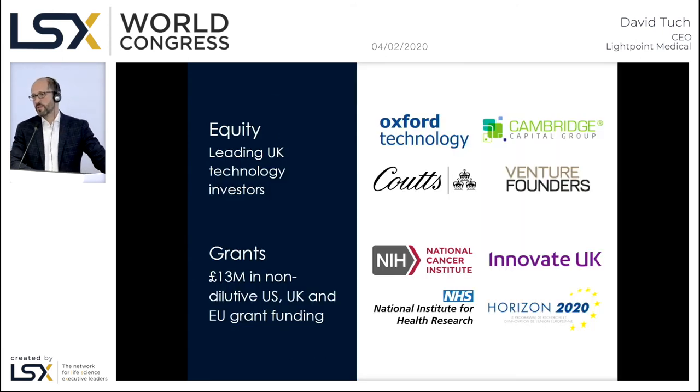Over the course of the company, we've raised approximately £11 million in ordinary share equity from a number of leading UK technology and financial investors, and additionally approximately £13 million in non-dilutive grant funding from US, UK, and European funding agencies.